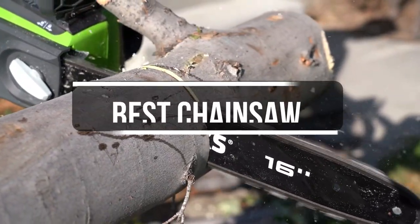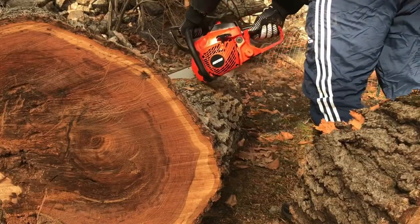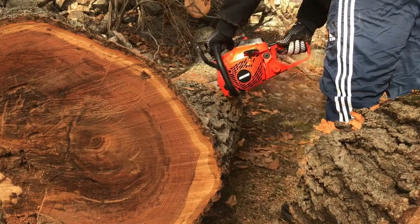In this video, we will show you the 5 best chainsaws you could buy now. All of their links are available in the description box if you are interested. So, without wasting any more time, let's jump to the video.